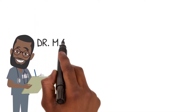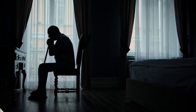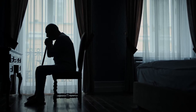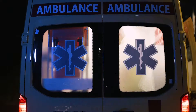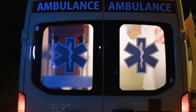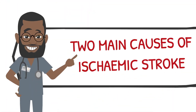Greetings, my name is Dr. Magoha and today we will be discussing ischemic stroke. Ischemic stroke is a type of stroke that occurs when the blood supply to the brain is cut off. This can happen if the arteries that supply blood to the brain become blocked or narrowed. Ischemic stroke is a medical emergency and requires immediate treatment. This pathology has two main etiologies or causes.